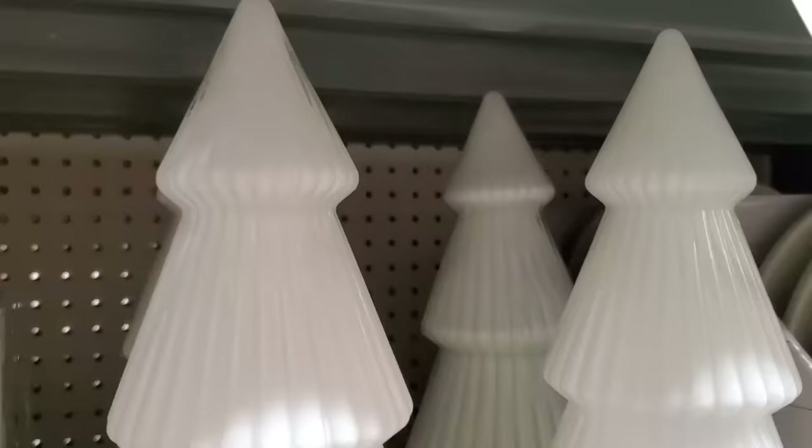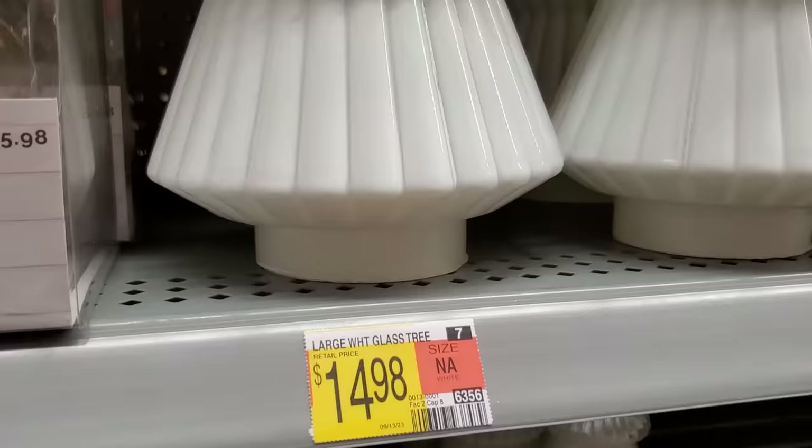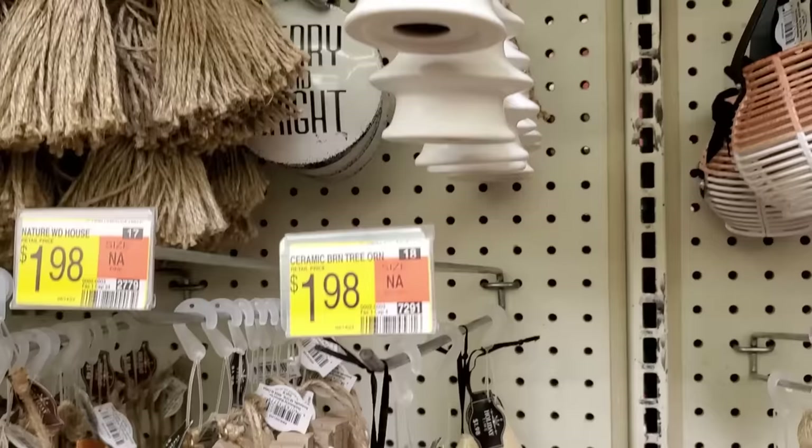I thought these white ceramic Christmas trees were so pretty. They came in two sizes — very classy, and they would give you a really nice aesthetic and look good among any other color of decor you're using. Walmart has an endless array of $1.98 ornaments, and this white ceramic tree and this wooden ceramic tree would go with any of the others I've shown you.